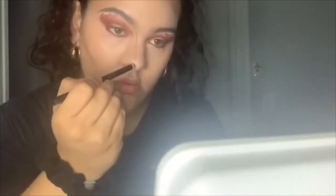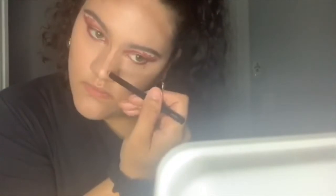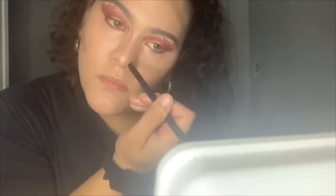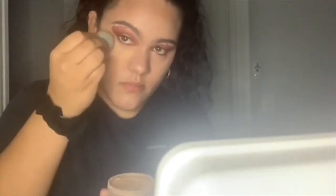I see her trying to go for that Kim K nose contour. Honestly, who needs a plastic surgeon when you have makeup? She's finally blending that into her skin — you better blend and get rid of those harsh lines. Then she's gonna set her face with a powder.